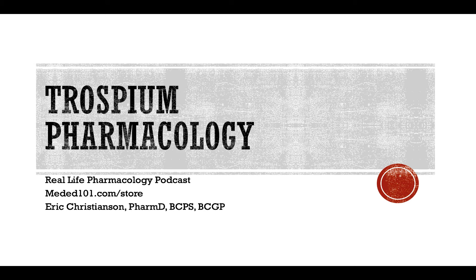Go check out reallifepharmacology.com and subscribe there. Get your free 31-page PDF on the top 200 drugs — a great review if you're out in practice, as well as if you're going through pharmacology courses preparing for board exams. It's a nice quick refresher of the most important testable pearls as well as things you commonly see in clinical practice.